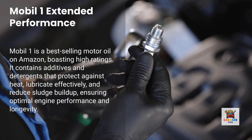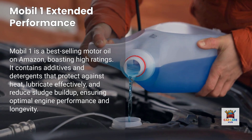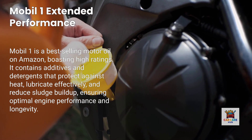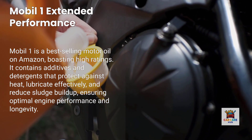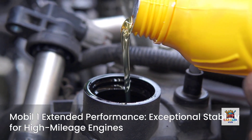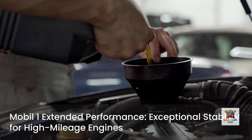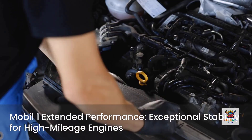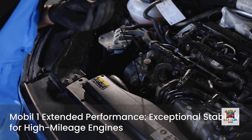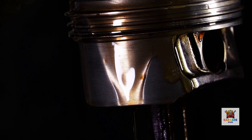Number three: Mobile One Extended Performance. Mobile One is the number one best-selling motor oil on Amazon, with 91% of nearly 45,000 reviews giving it five stars. It features a laundry list of additives and detergents that protect against heat, lubricate effectively, and cut down on sludge. Certified by both ILSAC and API, Mobile One Extended Performance exhibits exceptional thermal stability and is ideal for high-mileage and turbocharged engines. The formulation is designed for up to 15,000 miles between oil changes, though sticking to manufacturer-recommended intervals provides even better protection. Independent testing shows Mobile One provides strong wear protection, though not necessarily better than oils ranked higher on this list.